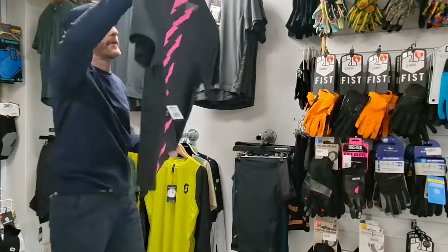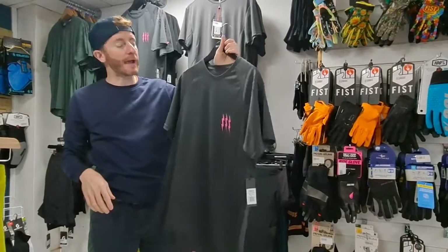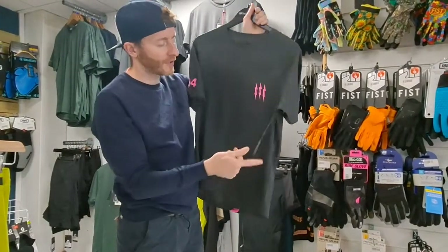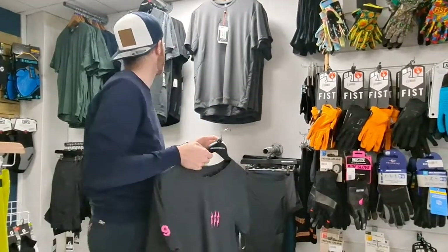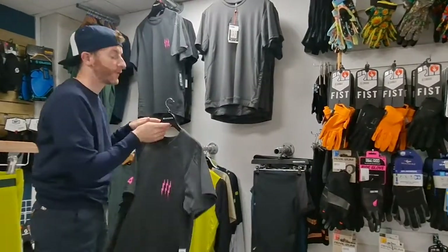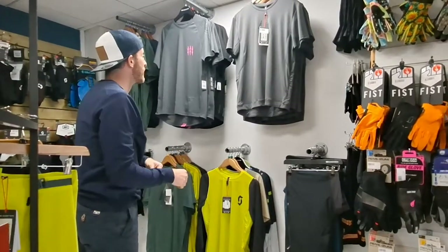There's a nice long sleeve version, and short sleeve versions for those that want something airier for really hot days — just five quid cheaper than the long sleeve. Available in a couple of colors: a gray and a full black if you want to blend in.